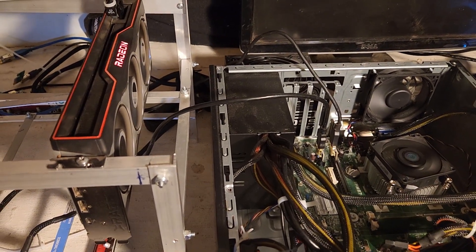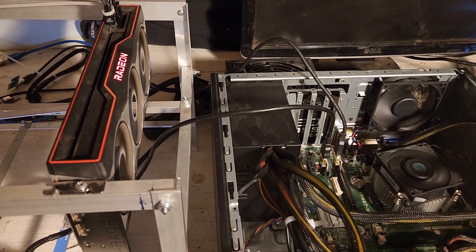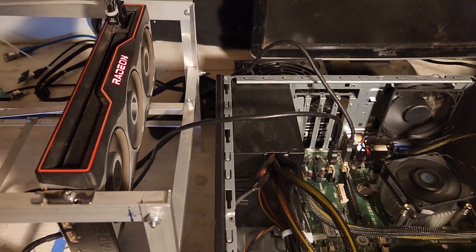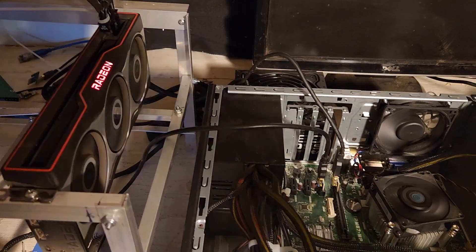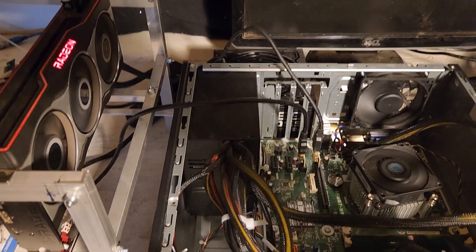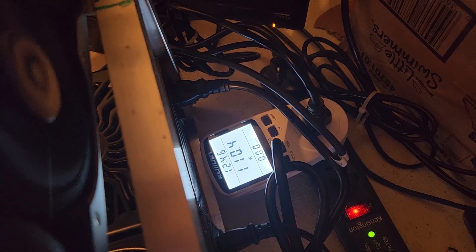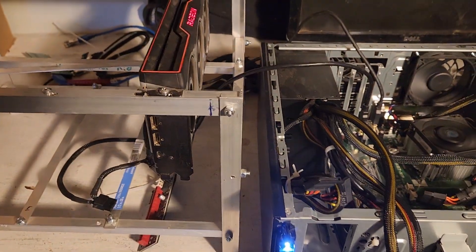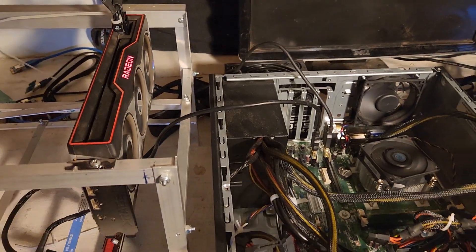I used his more in-depth settings. For AMD GPUs, basic settings would be like the core and the memory, and then things like the VDD, the V-core, etc. would be more in-depth settings. Currently I'm getting about 110 watts at the wall for 31 mega hash, which is a lot better than my original settings, but still not very good — and I will show you why.